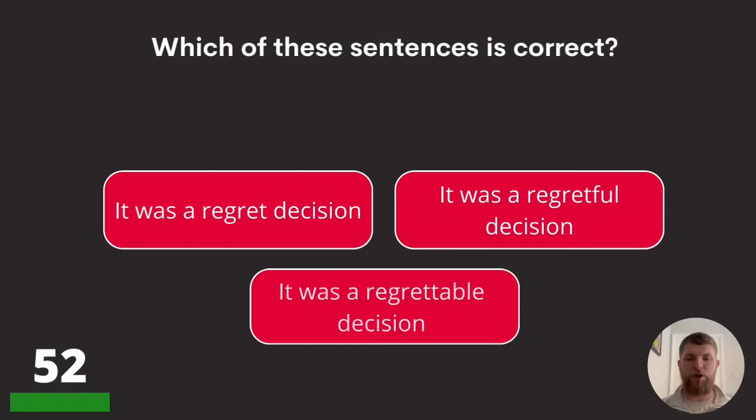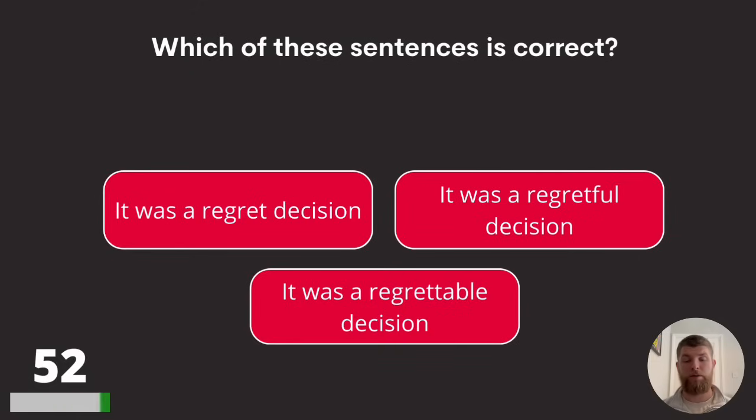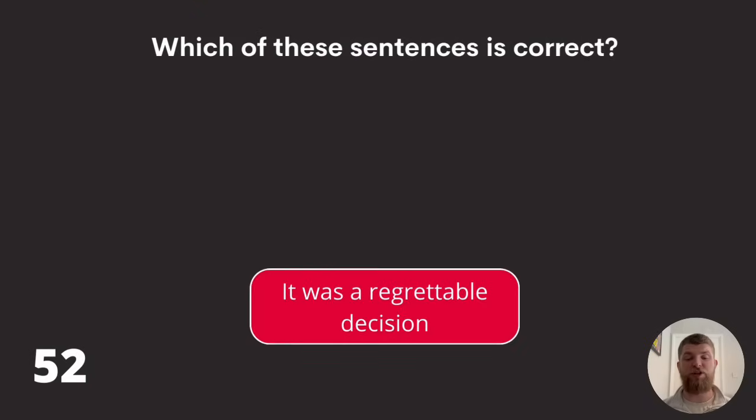Question fifty-two: which of these sentences is correct? 'It was a regret decision,' 'it was a regretful decision,' or 'it was a regrettable decision'? The answer is it was a regrettable decision.